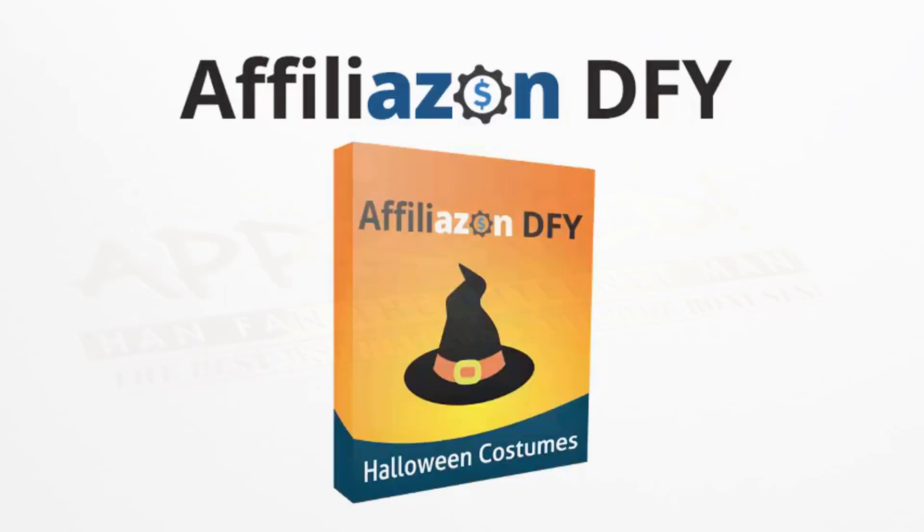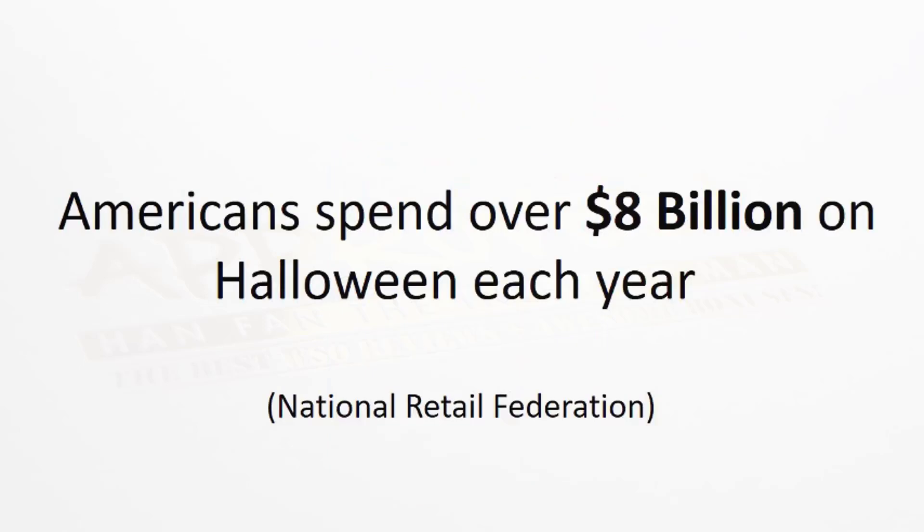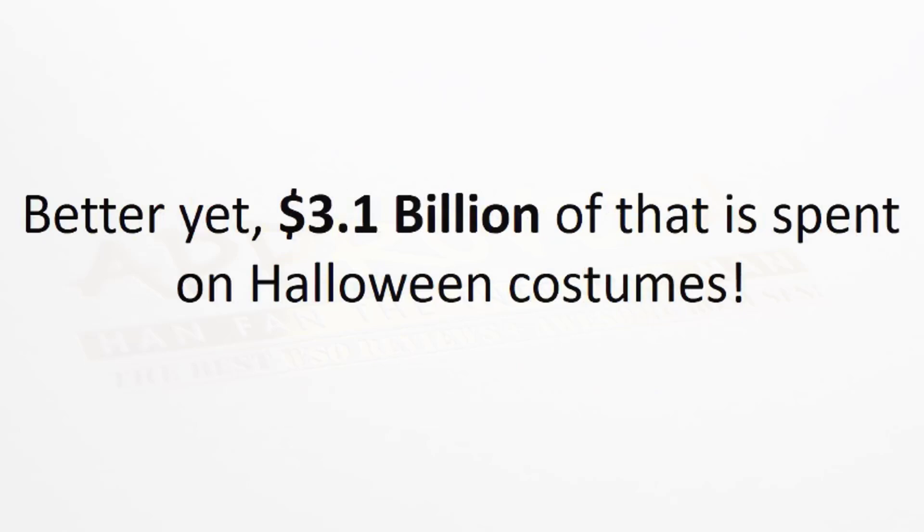In this edition of Affiliazon DFY, we have the Halloween costumes niche pack. Americans spend over $8 billion a year on Halloween, and better yet, $3.1 billion of that is actually spent on Halloween costumes.